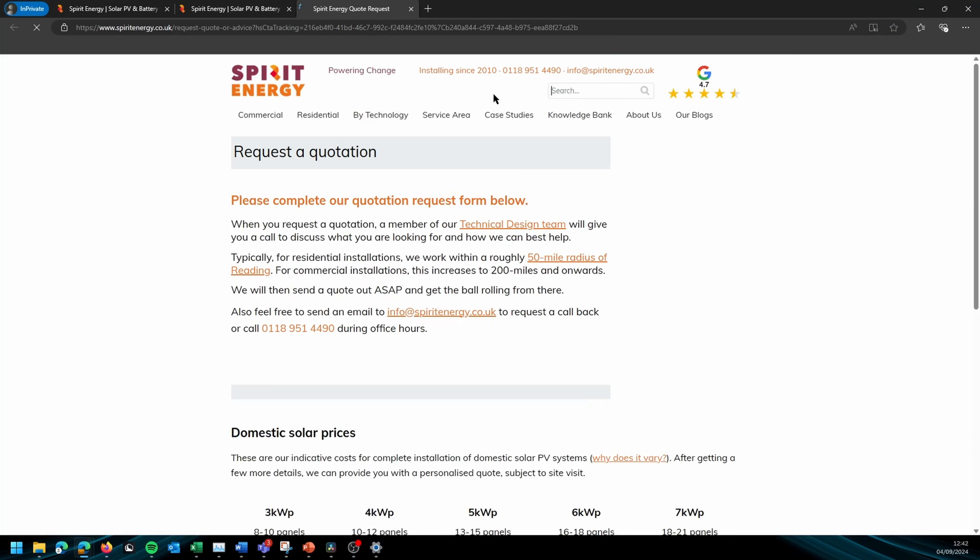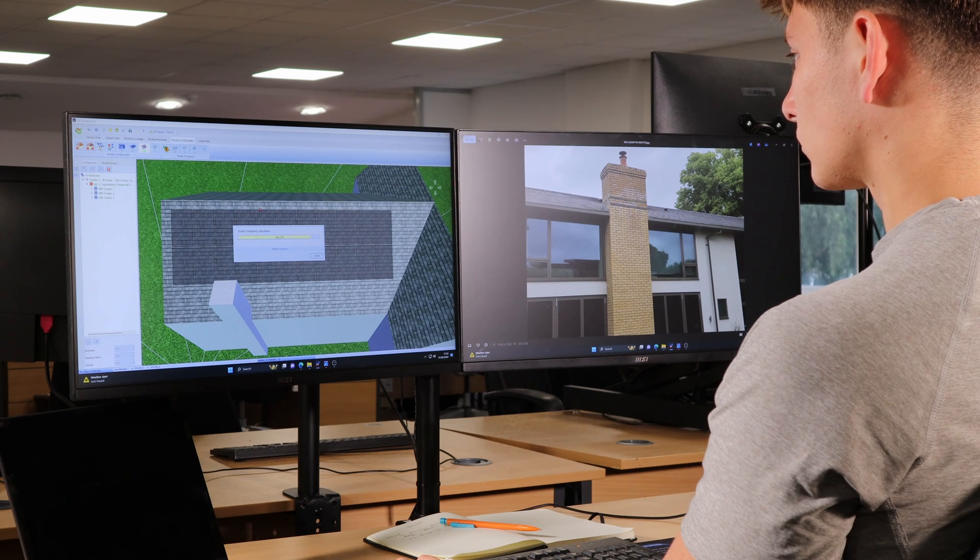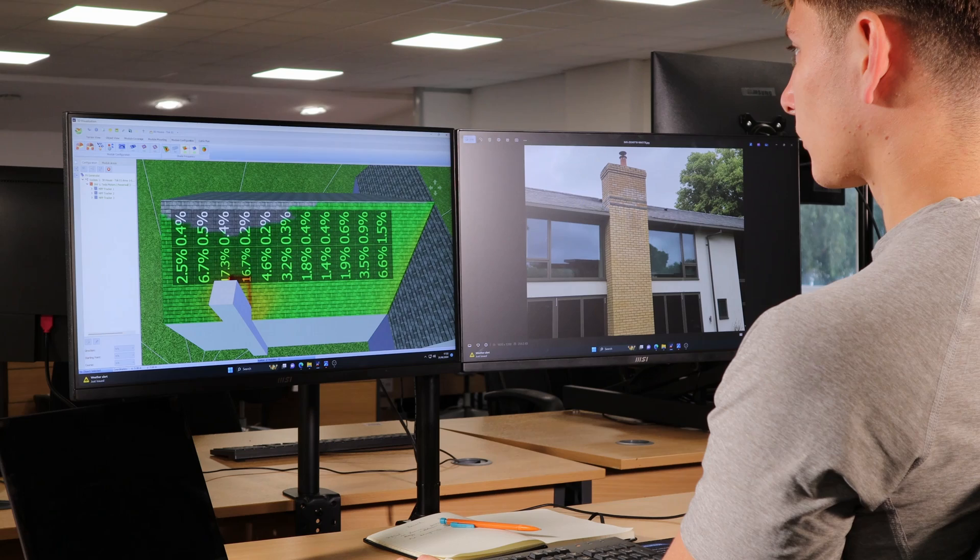We've been installing solar PV in and around Reading since 2010 and our team has over 150 years of combined experience in the industry. When you request a quote from Spirit, all this experience is being channeled into designing the best system for your property, and we do it all for free with no upfront cost.